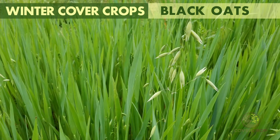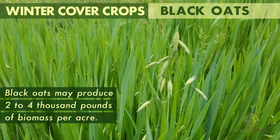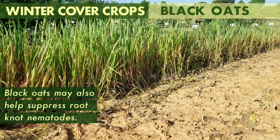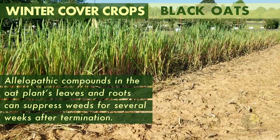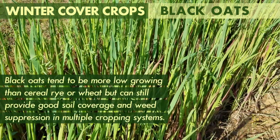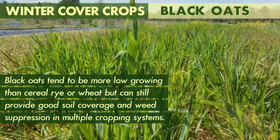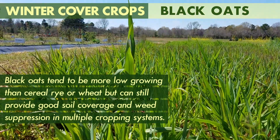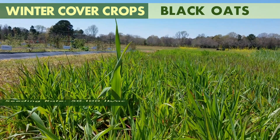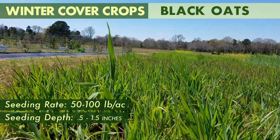Black oats are an oat cereal grain often used as a winter cover crop. They may produce 2,000 to 4,000 pounds of biomass per acre and can help suppress root-knot nematodes. Allelopathic compounds in the oat plants' leaves and roots can suppress weeds for several weeks after termination. Black oats tend to be more low-growing than cereal rye or wheat, but can still provide good soil coverage and weed suppression in multiple cropping systems. Oat cover crops tend to winter-kill north of Zone 7. Seeding rates range from 50 to 100 pounds per acre at a depth of 0.5 to 1.5 inches.